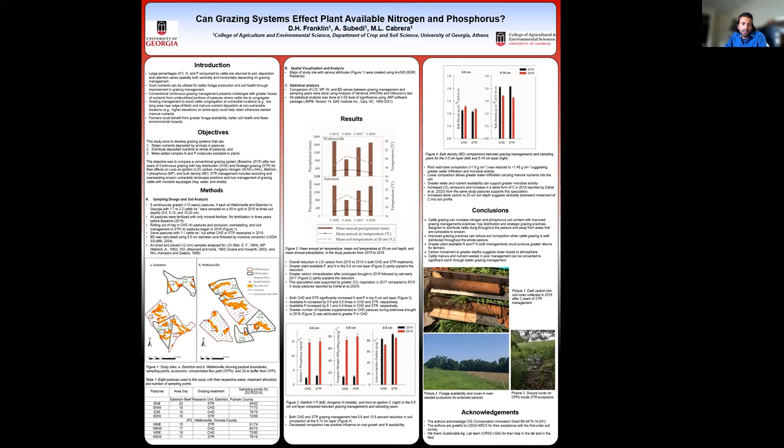To begin with the introduction: a large percentage of carbon, nitrogen, and phosphorus that cattle consume are returned back to the soil. The deposition and retention of such nutrients vary especially depending on the movement of the animals, and conventional grazing management presents challenges with greater losses of such nutrients, especially at underutilized portions of pastures.